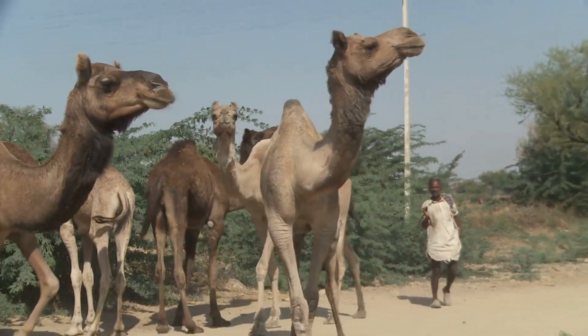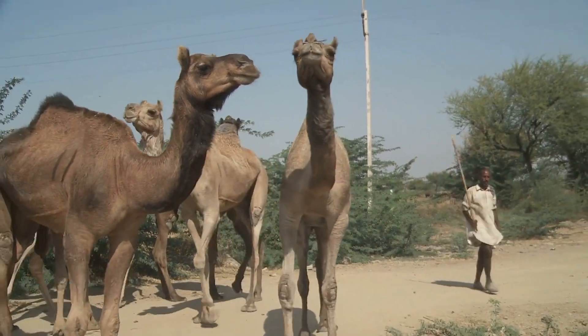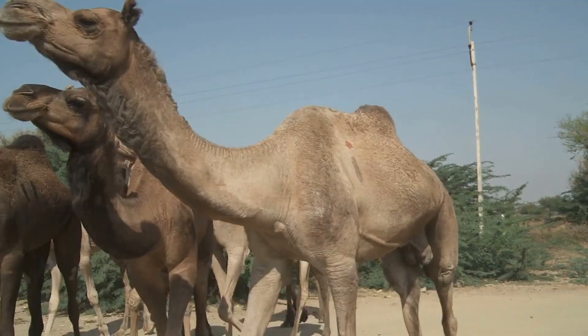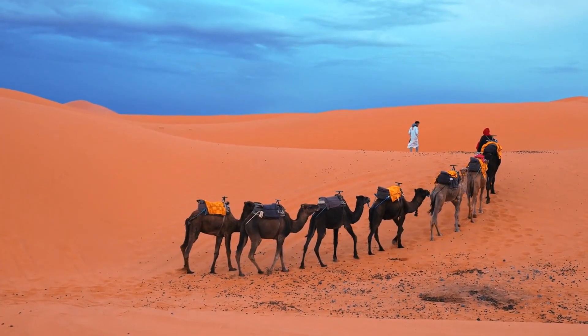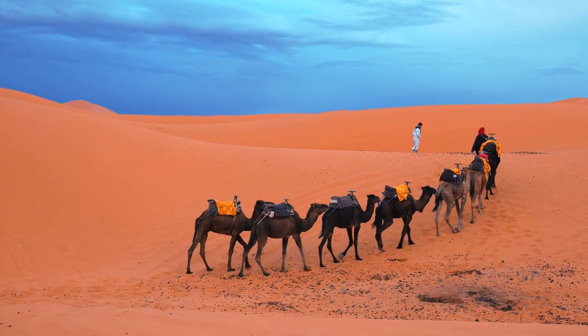Camels have large, flat feet that help distribute their weight and prevent them from sinking into soft sand. Their feet also have thick, callous soles that protect them from hot surfaces and sharp rocks.